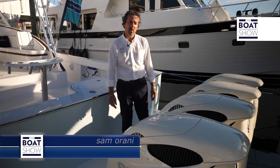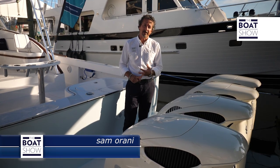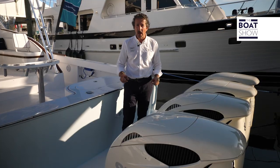Now we're talking about a fully customized boat — not just the interior, also the engine situation. At the moment we have quads here; they're all Suzuki 350s, but you can also have the inboards.